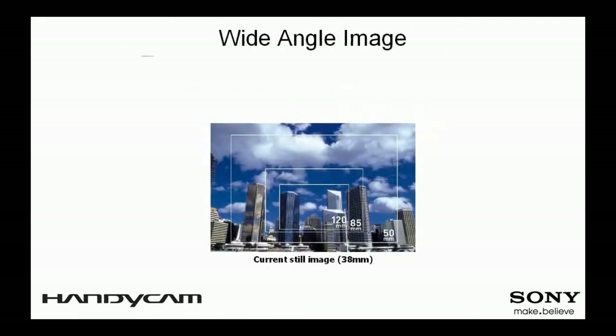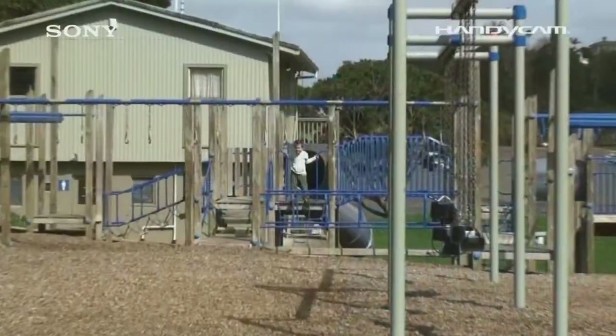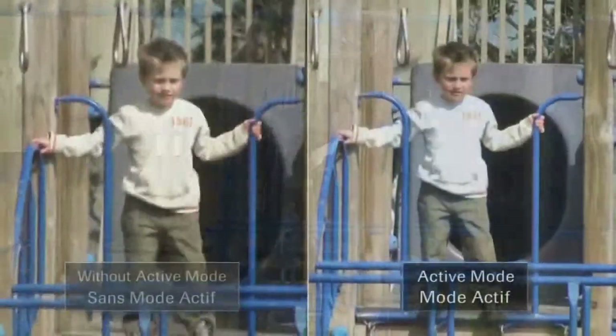Don't you wish your current camcorder could zoom out just a little bit more to capture your baby's entire height, a big group of friends, or a giant historical structure? With Sony's wide-angle G-lens, a class-leading focal length as wide as 29.8mm in video mode, users can now capture roughly twice the area compared to a conventional camcorder without the use of an external wide-angle conversion lens.